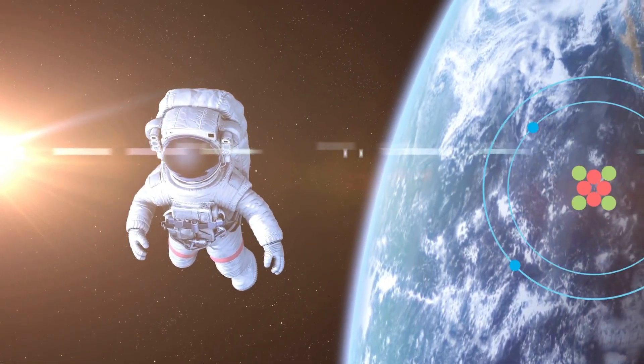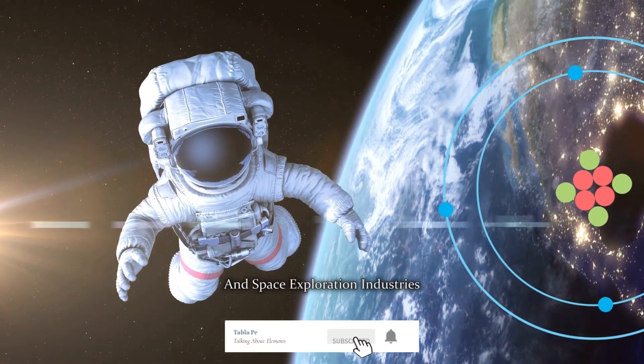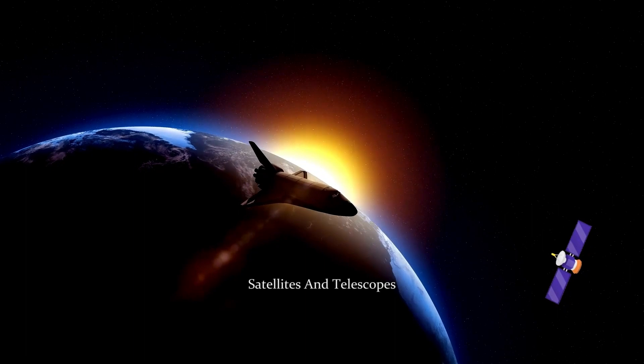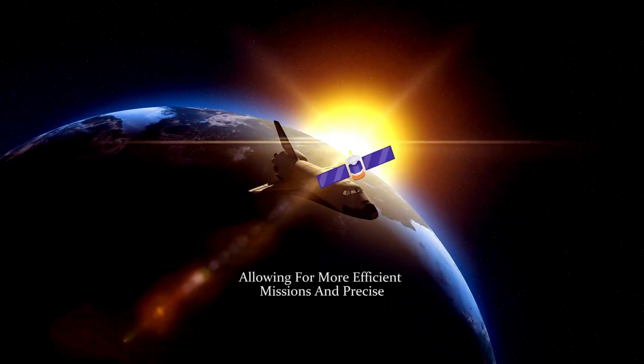Beryllium's role in space. Beryllium is a critical element in the aerospace and space exploration industries. It is used in spacecraft, satellites, and telescopes due to its lightweight and strong properties, allowing for more efficient missions and precise observations.